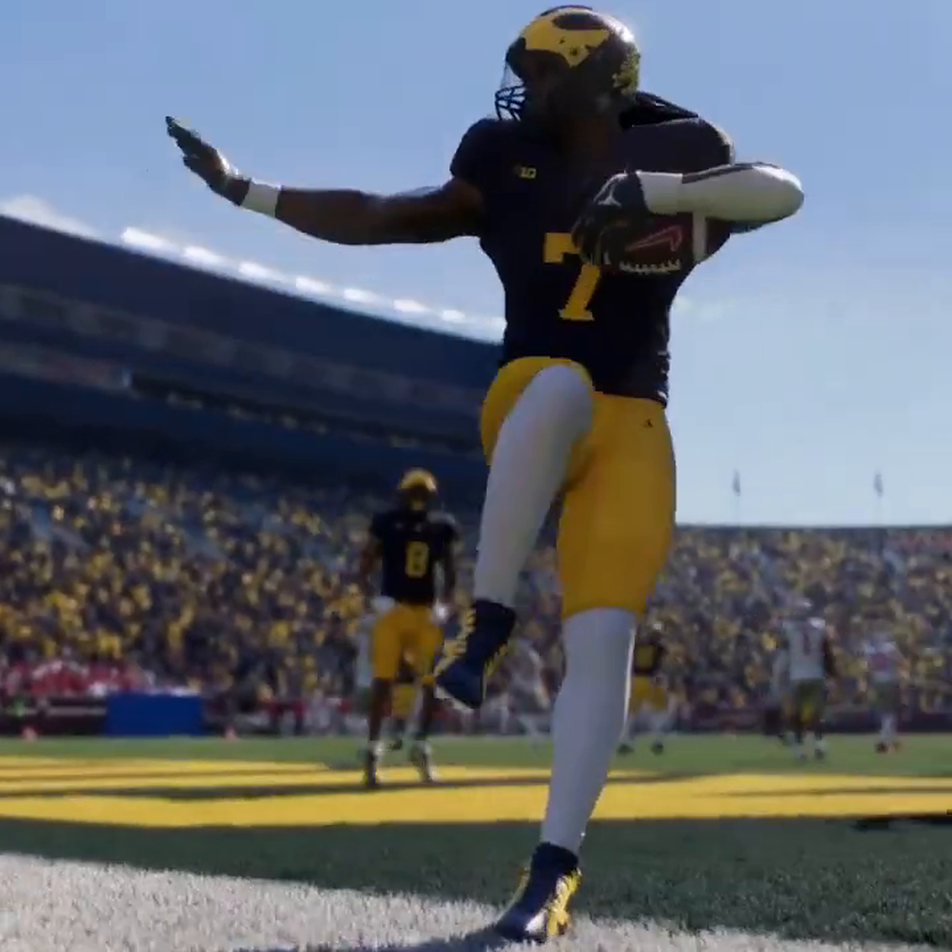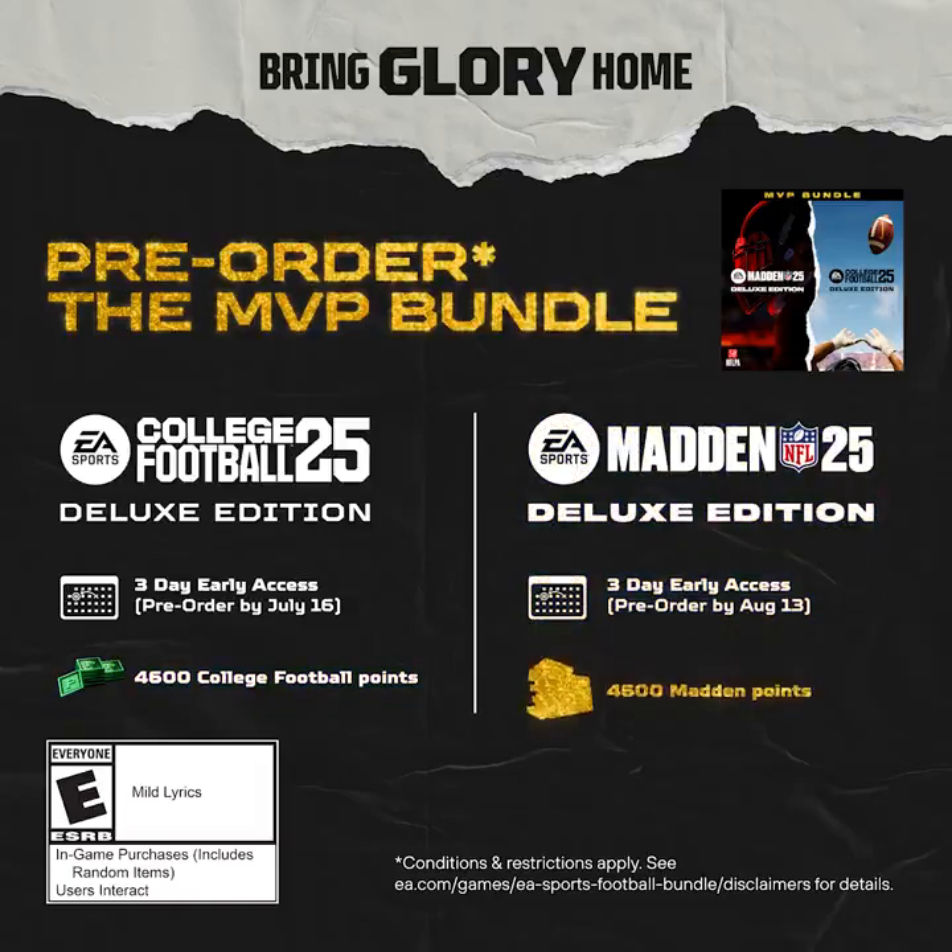To make it game day every day this season, pre-order the MVP bundle today.